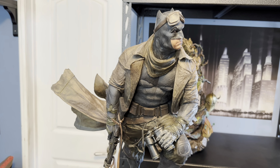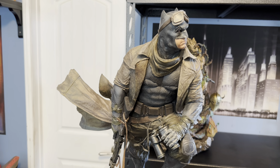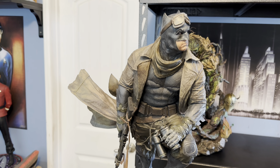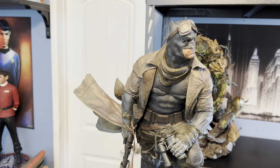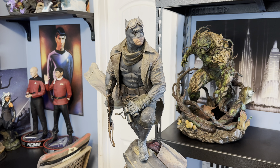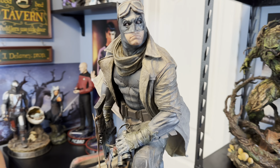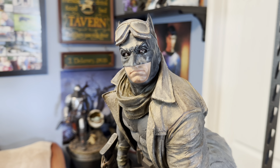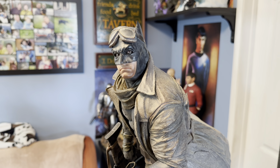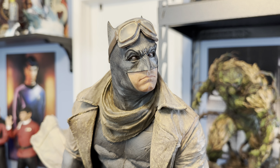It didn't really occur to me to buy any statues related to the film. The Weta line has its hits and misses. I don't think that the Superman likeness is very good to Henry Cavill. But I always liked the likeness on this one — and maybe it's just because you only have to look like Ben Affleck's mouth, chin, and eyes, pretty much, to really make it worthwhile.